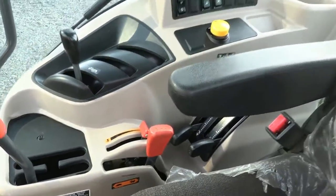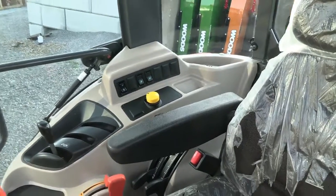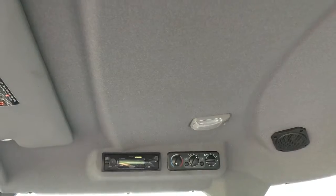You also have your hand throttle, three point controls, rear remote, and your PTO engagement over there to the right. Up top you've got your climate controls and radio.